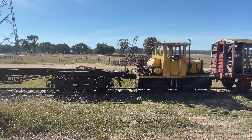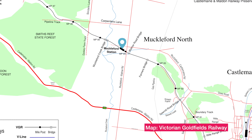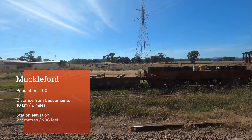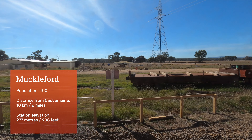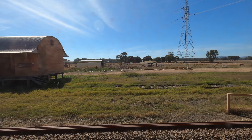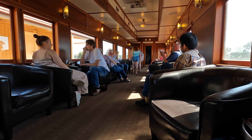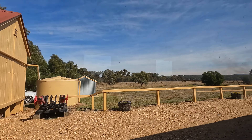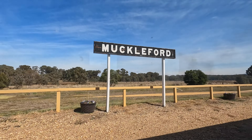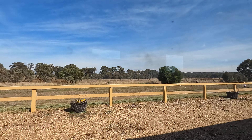Before long we're pulling into the only intermediate station on the line: Muckleford. The town developed during the gold rush in the 1850s and at one stage was home to more than 2,000 people. Today's population is a fraction of that and comprises farms and small rural properties. After a brief stop we continue on our way. The railway station opened here in 1884.